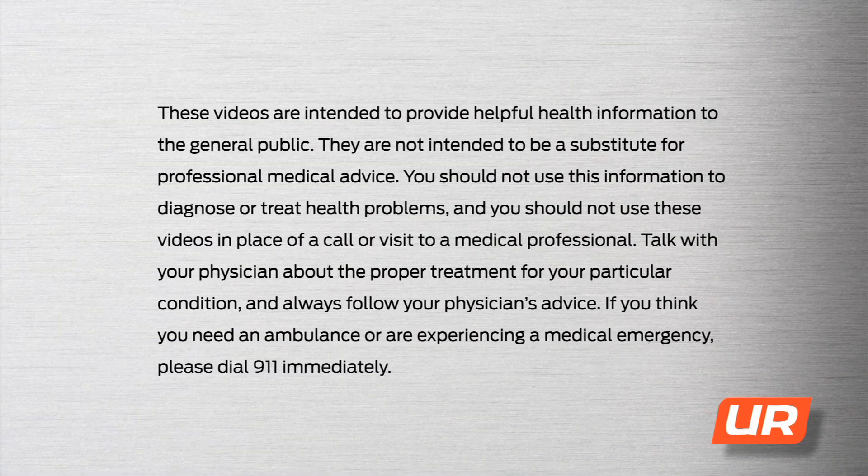These videos are intended to provide helpful health information to the general public. They are not intended to be a substitute for professional medical advice. You should not use this information to diagnose or treat health problems and you should not use these videos in place of a call or visit to a medical professional. Talk with your physician about the proper treatment for your particular condition and always follow your physician's advice. If you think you need an ambulance or are experiencing a medical emergency, please dial 911 immediately.